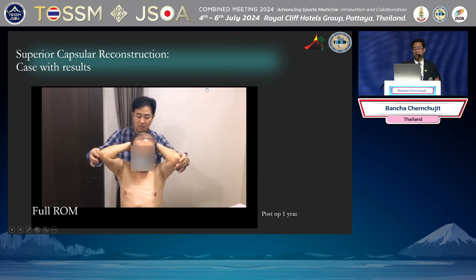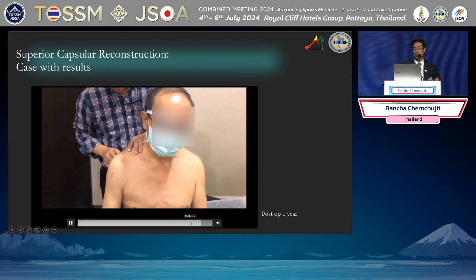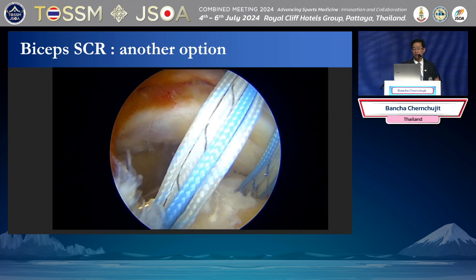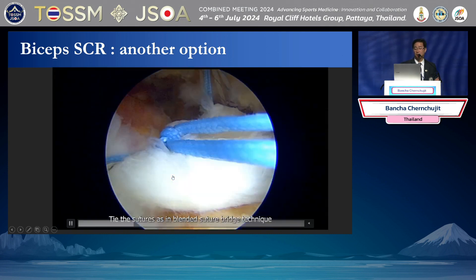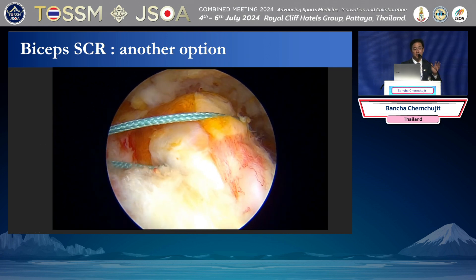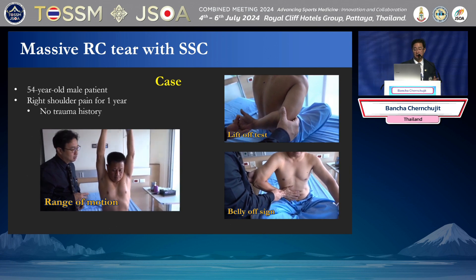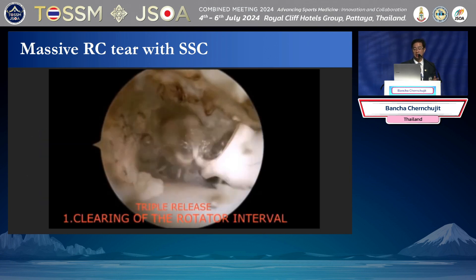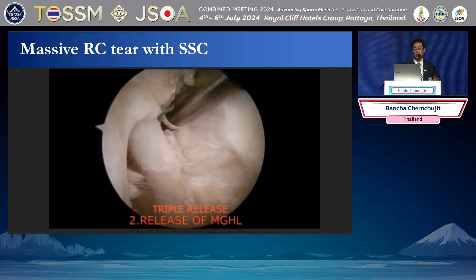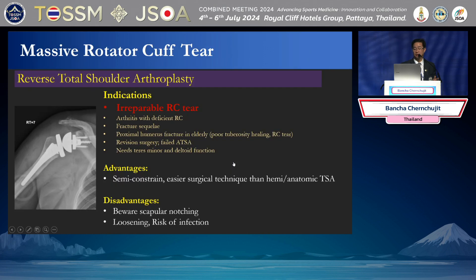This patient has massive supraspinatus and infraspinatus tear. We harvest the tensor fascia lata graft — thick, about eight millimeters. Nowadays if you have a thin graft, you can add a dermal patch inside as Mihata showed. I put the anchors, always make a side-to-side repair — I do this differently from Mihata. He did not tie the rotator interval apart, but I prefer to tie it. After passing the graft and making the side-to-side repair, this is the completed SCR. Post-op MRI shows good strength and good clinical outcome.